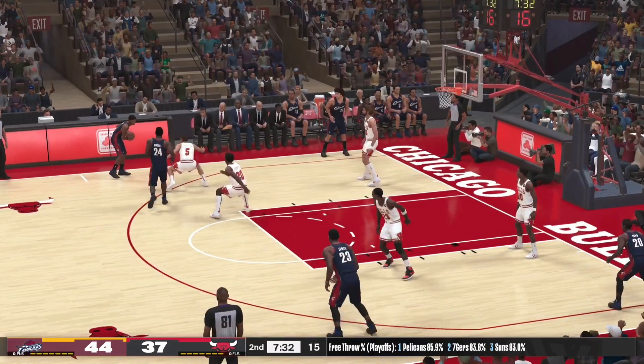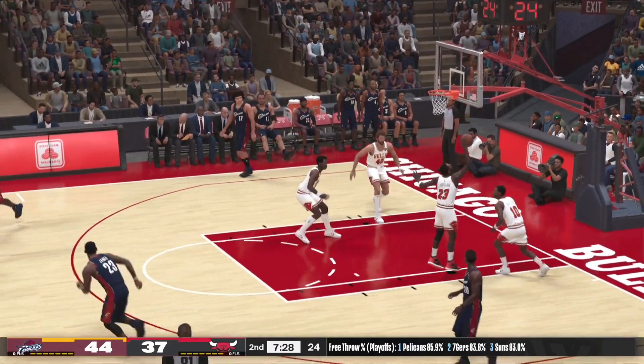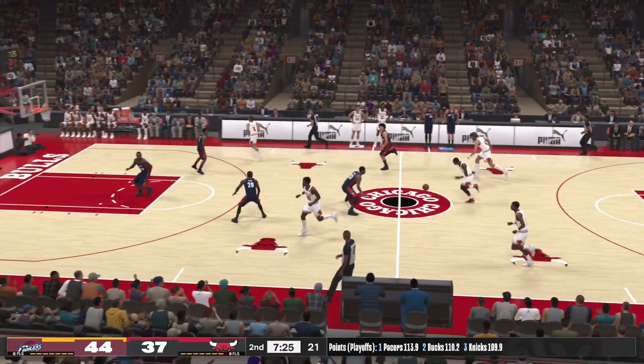Here's LeBron, following the three-point basket by Chicago. Marshall sets a screen for Gibson — trying to come right back with the three of his own, but it's no good.